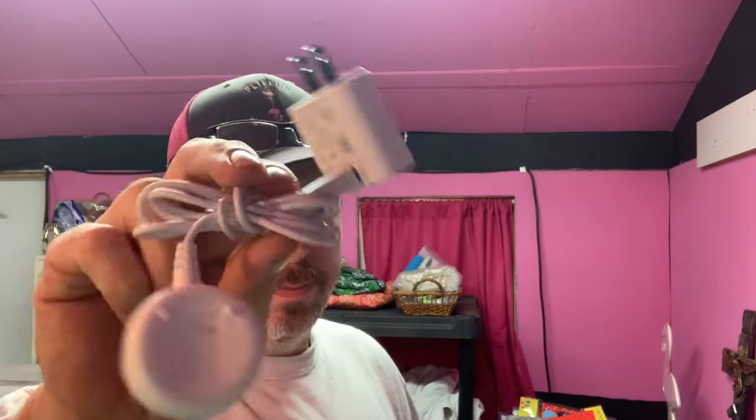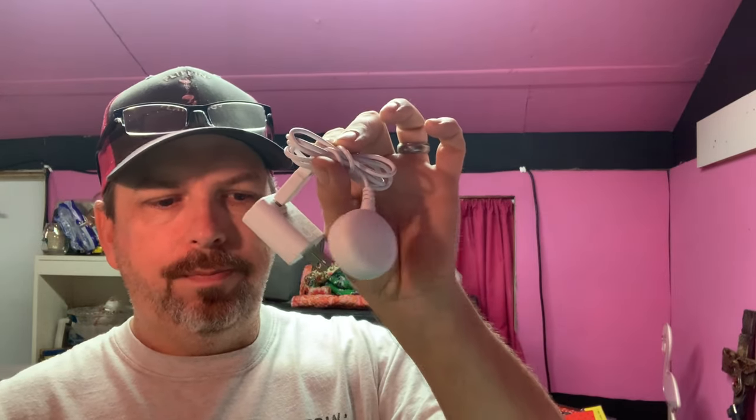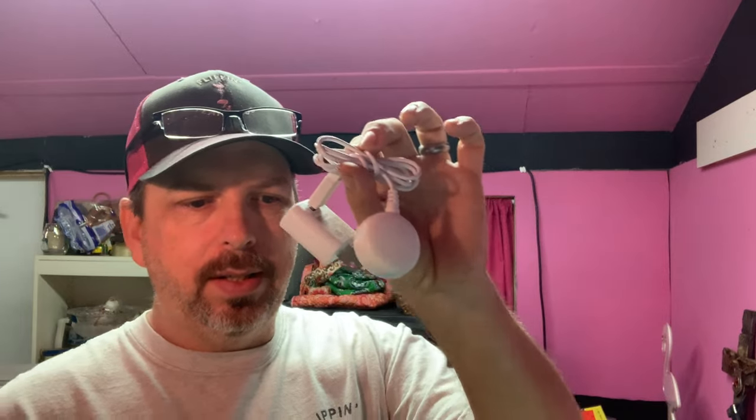Then I have a Clarisonic replacement charger. We picked up a Clarisonic machine that had two chargers in it — I tested them both and they both worked, so I sold a charger by itself. It sold for $10 and the buyer's all in at $16.26.